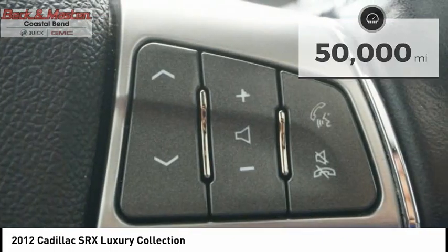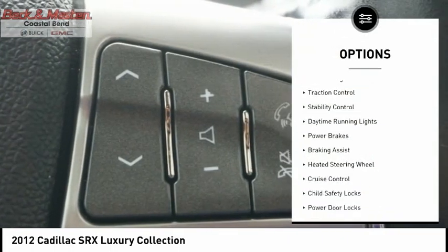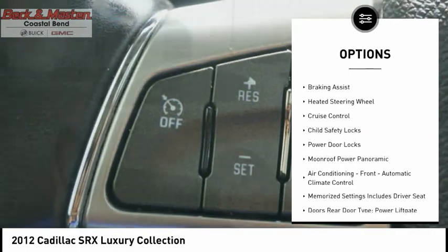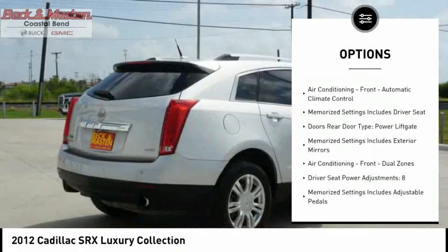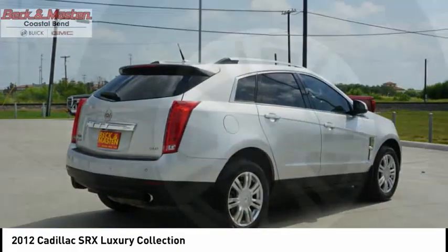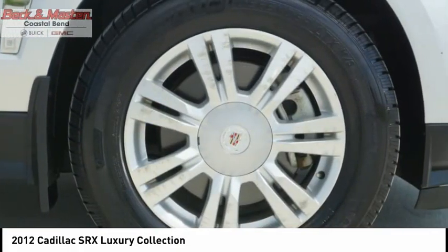Here are some of this vehicle's great options: remote engine start, traction control, stability control, daytime running lights, power brakes, braking assist, heated steering wheel, cruise control, child safety locks, power door locks.